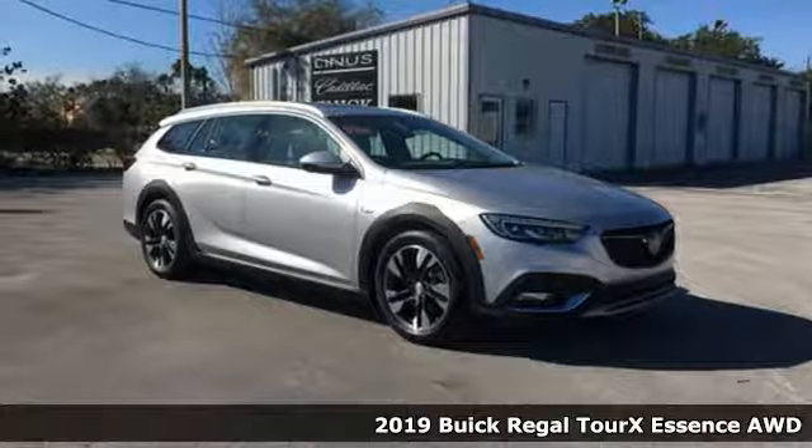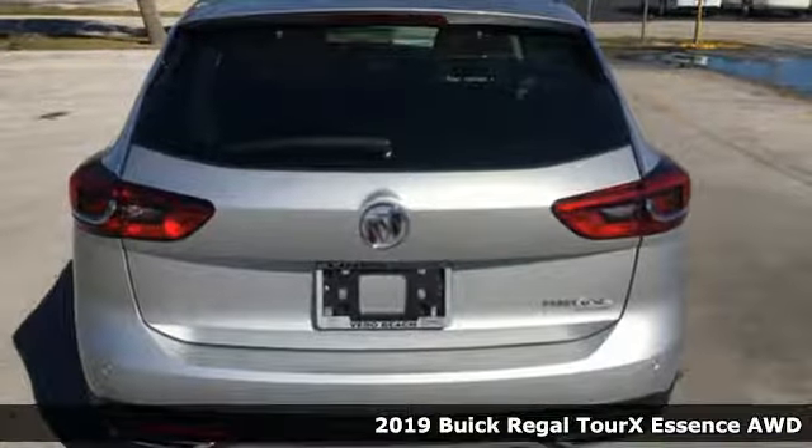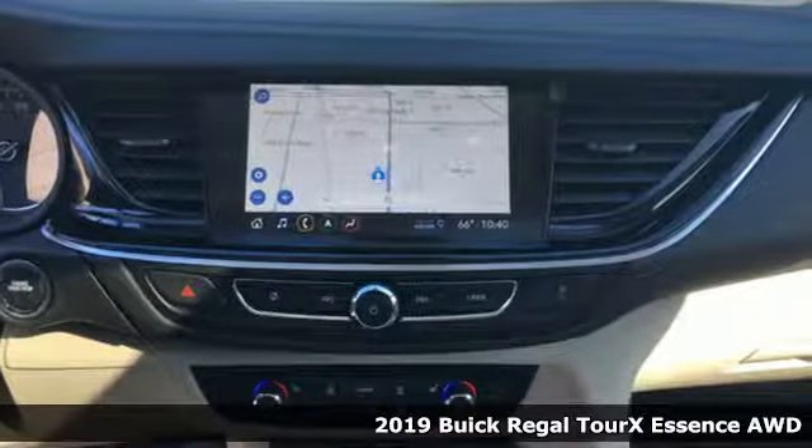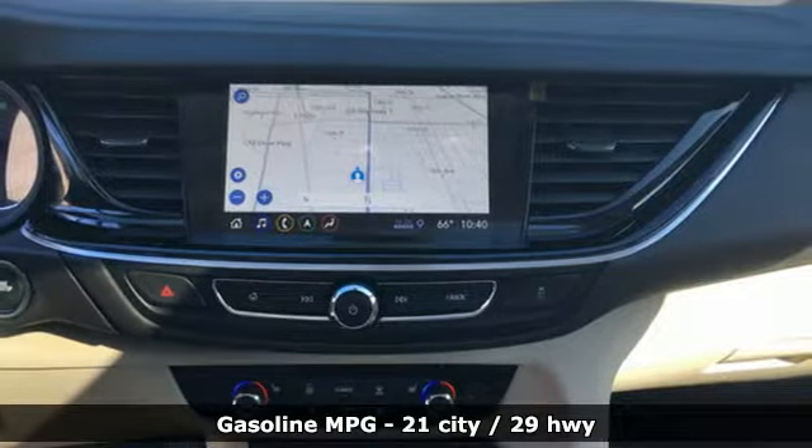It's a new 2019 Buick Regal Tourex — what SUVs and sports sedans wish they could be. It comes with the features you need, and better yet, want.